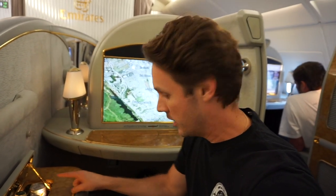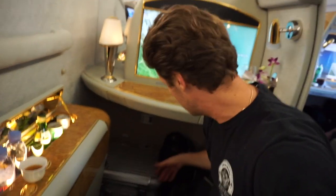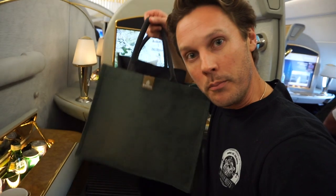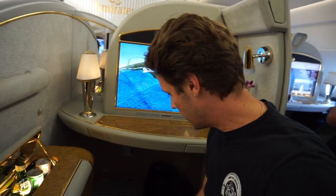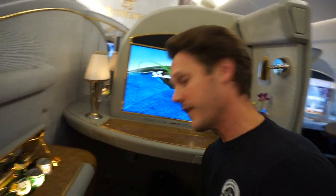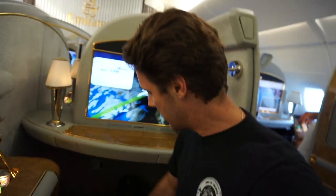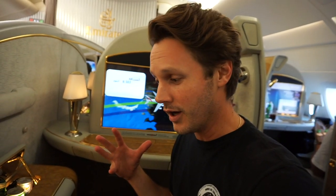And then we have a mini bar — look how big this is down here. That's my whole roller backpack. This is what they bring your amenity kit in. This is a tote with pajamas. They do men's and women's amenity kits. This is my men's kit — I'll show you inside that in a second. This is very blingy but pretty awesome.